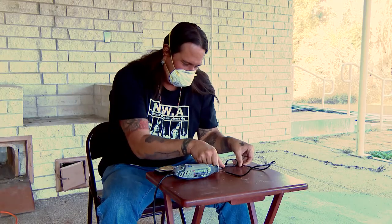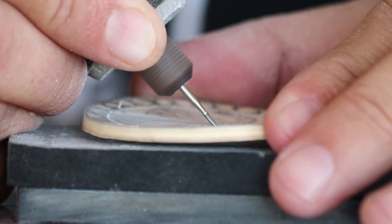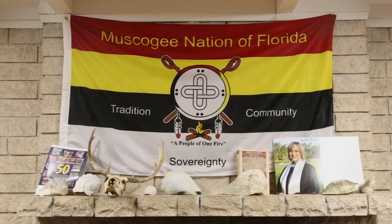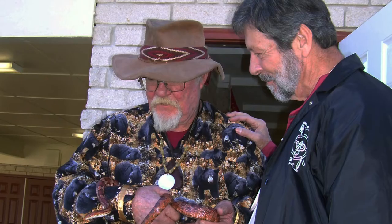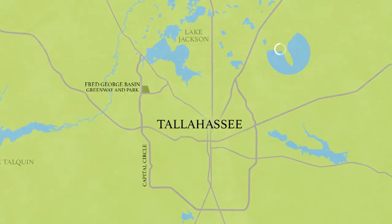Chris Thompson is a Muscogee shell carver. Basically when you're doing this stuff you're walking in two worlds — you have to be part of the world outside, but then you have to come back to your native side. A lot of people don't have any understanding that there are still Native Americans living in this area. The perception is all of them got removed to Oklahoma, and that's not a surprise given the 1853 law that natives weren't allowed to be in Florida, period — and then given the Jim Crow laws.